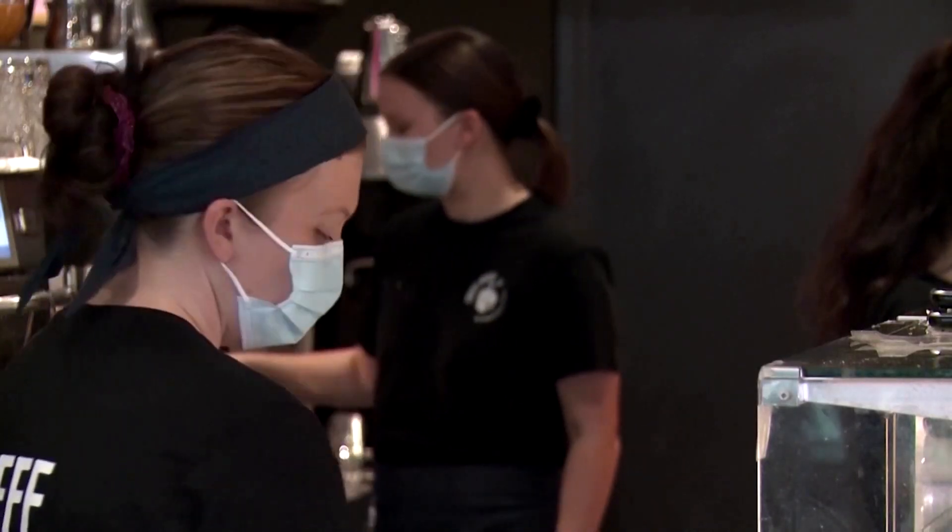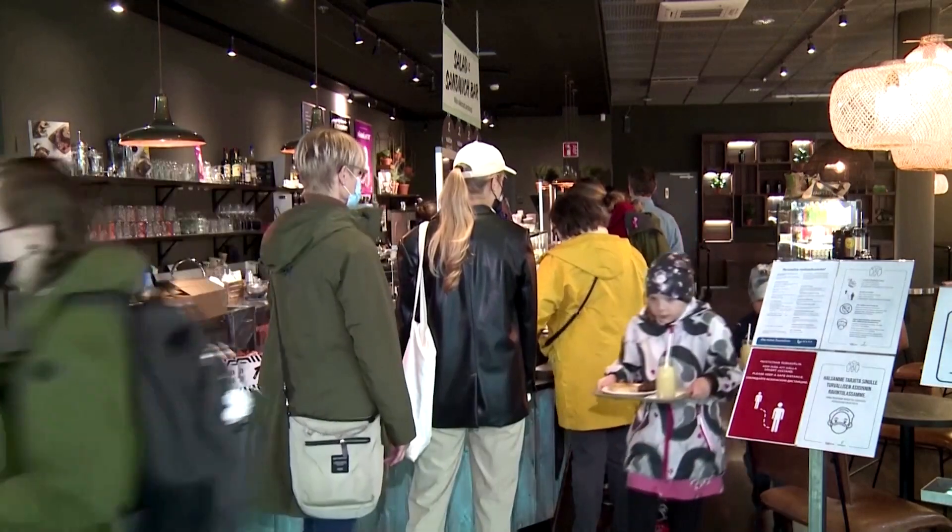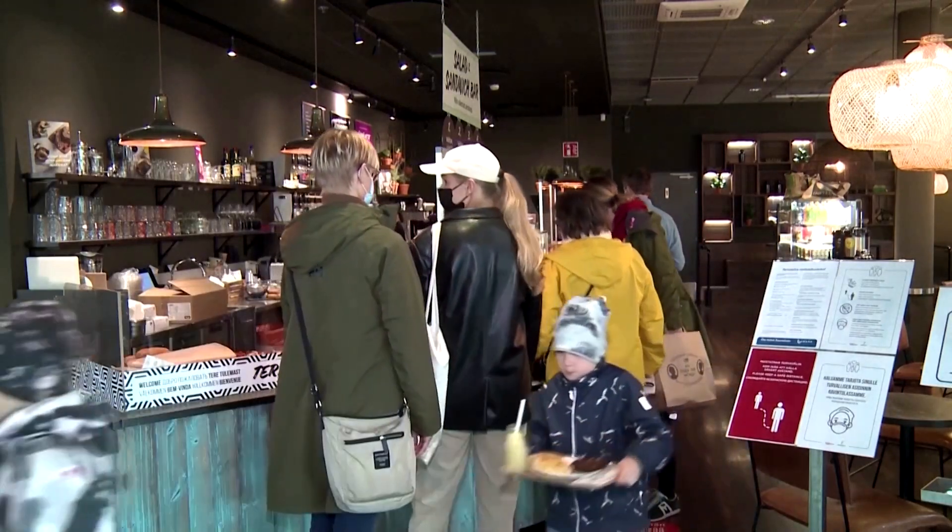Satu, a barista at a downtown Helsinki coffee shop, thinks people will be into it. She believes we're heading that way because natural coffee sources are vanishing, so we have to move along. She thinks when the day comes and if it tastes right — like an aromatized coffee base — then why not? She thinks it's possible.